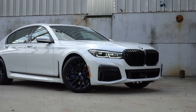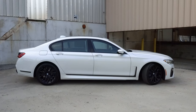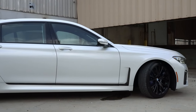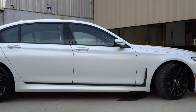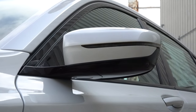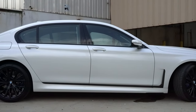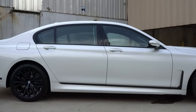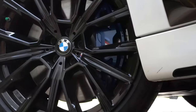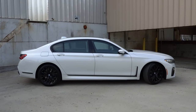Moving to the side: window surrounds are finished in either chrome or gloss black depending on configuration. There are functional accents on the front fenders — not just decorative. Body-colored power-adjustable side mirrors come standard, heated with LED integrated turn signals and power folding. Wheels start at 18-inch double five-spoke orbit gray, 19-inch double five-spoke alloys with the M Sport package, and today we have 20-inch M Star black alloys.